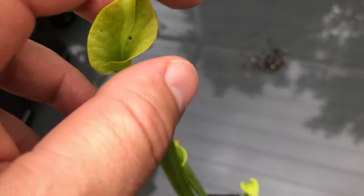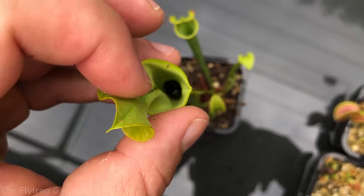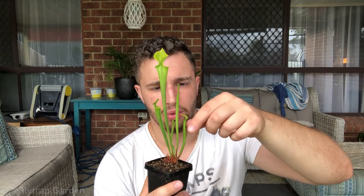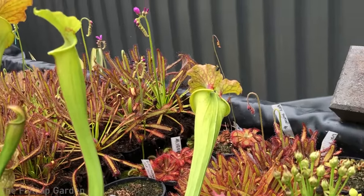As you guys might have seen from that clip, these Sarracenias actually have quite a few insects down inside the trap. I can literally see about five from the top of this small trap - that's nearly half the amount of traps that there are on the entire Venus flytrap. And this entire tube is full of insects, so maybe there's about 20 to 30 flies inside this one trap. There's more in this one, more in this one, so you can imagine how full those big Sarracenias on the table are.